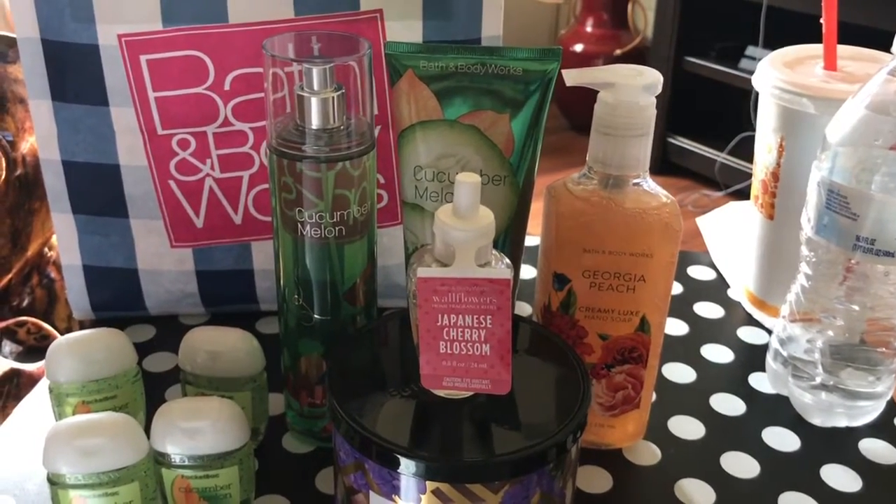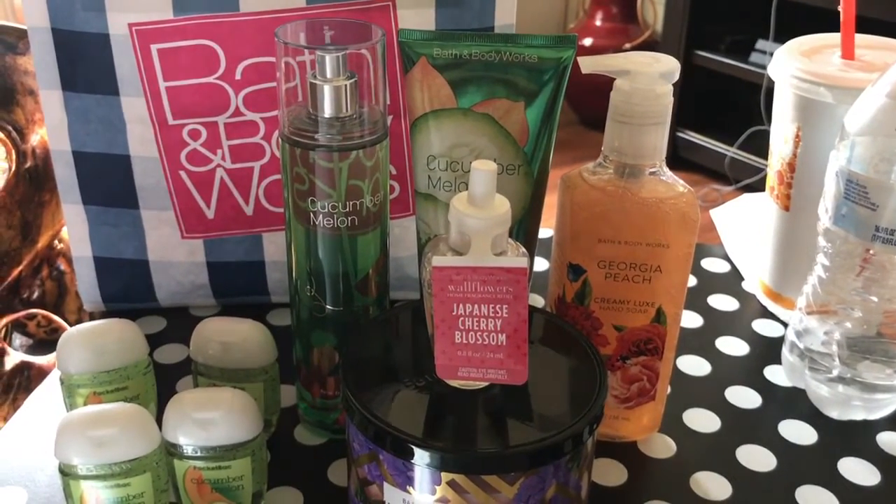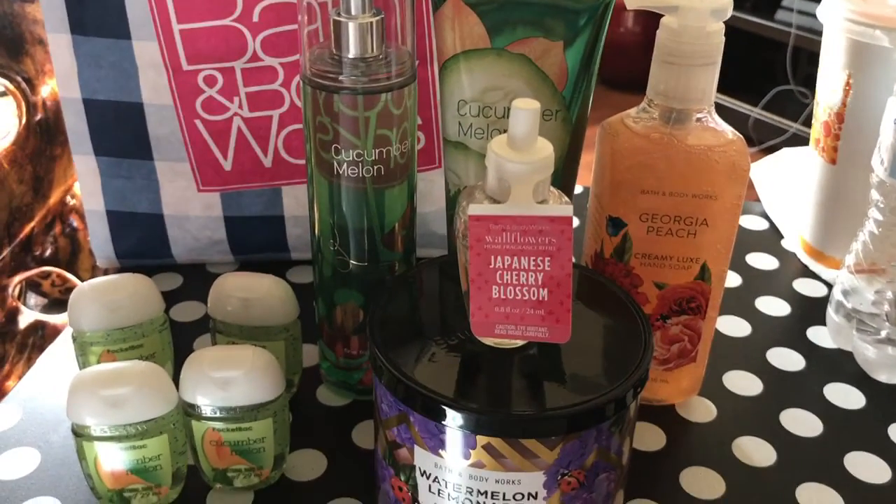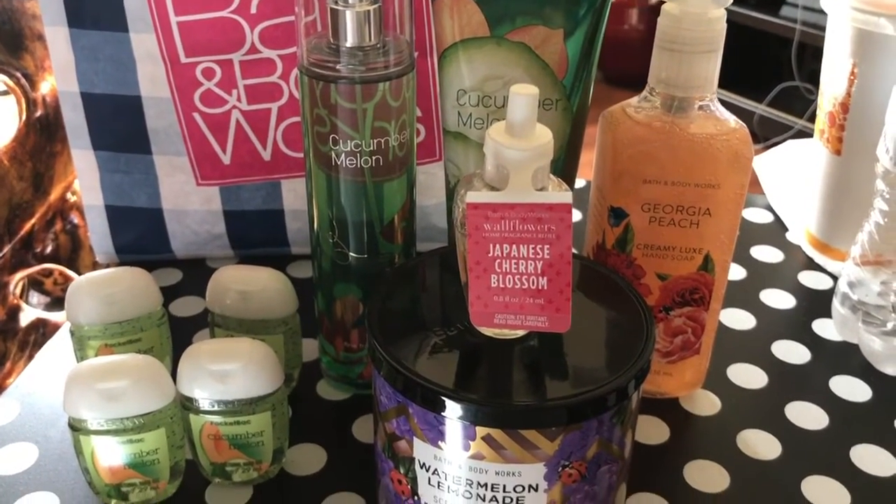Hey guys, happy Sunday. It's Queen Rae coming through with a small Bath & Body Works haul today. How's everyone? I hope everyone is doing well.